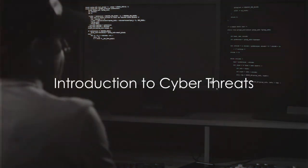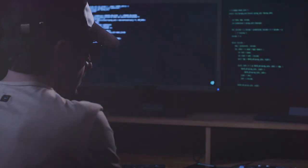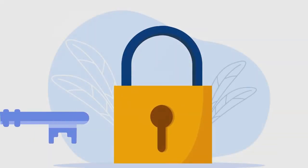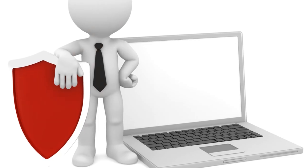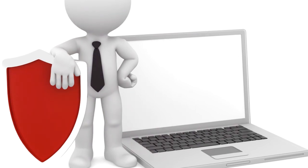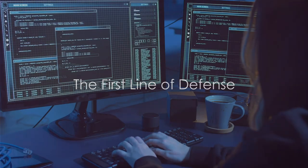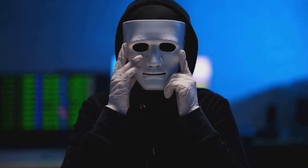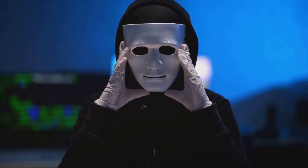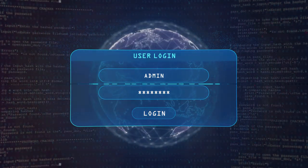Ever paused to consider the ominous world of cyber threats lurking in the shadows of your digital life? Wondered if you're adequately fortified against the relentless onslaught of cyber attacks? Well, buckle up for a deep dive into the world of cyber security. Cyber threats have evolved into a global menace, and the first line of defense starts with you. You can't afford to be a sitting duck waiting for the next attack. Here's a step-by-step guide to bolster your defenses and keep the cyber predators at bay.